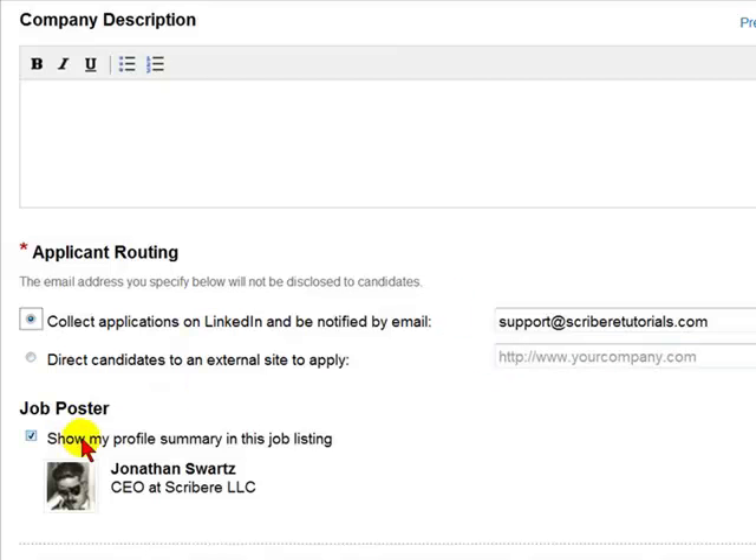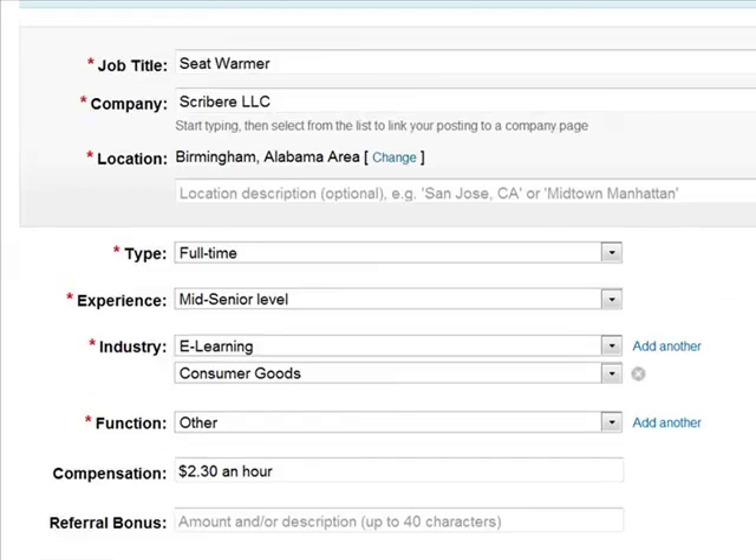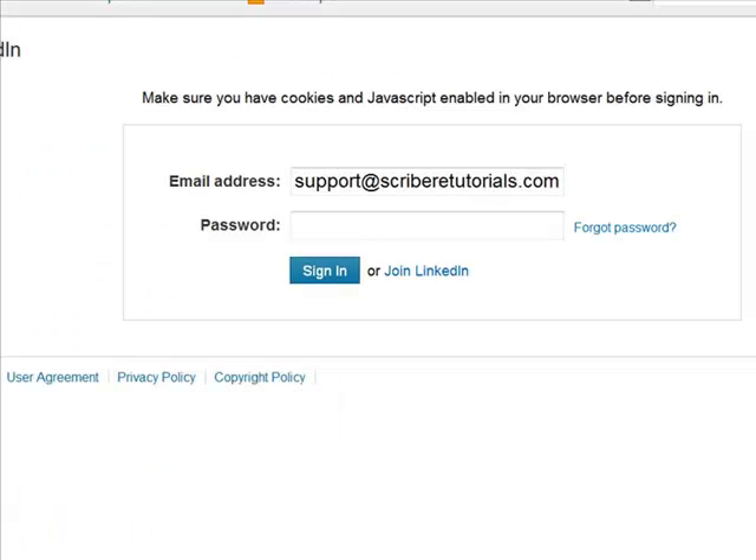You then have the option to show your profile summary in the job listing. Most postings are going to be through a company account on LinkedIn — it's not going to be an individual like Jonathan Schwartz; it will be an IBM, a Procter & Gamble, and such. But you have the option to add the profile to the summary in the job listing. Once you add all the information required, you will then be asked to enter your password again to confirm your identity.